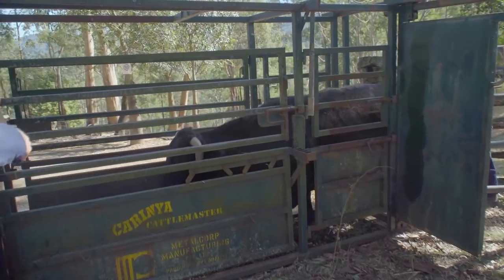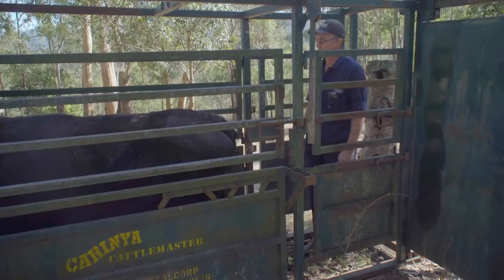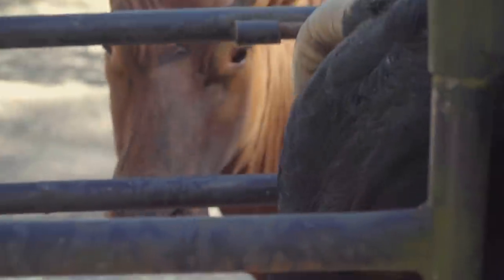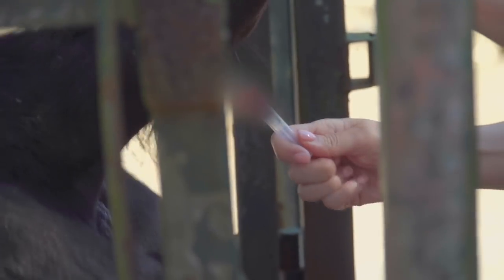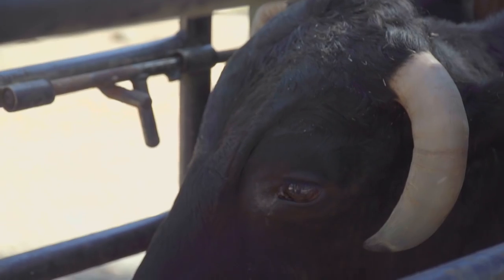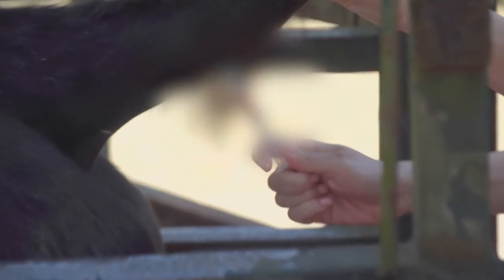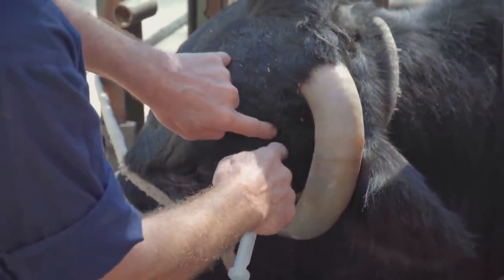Before he is sedated, Boris is being shepherded into a crush, which will hopefully keep him still during the procedure. Boris! Before we start the procedure we need to administer a nerve block, so we're just going to put a whole bunch of local in here so that Boris definitely won't be feeling any pain.